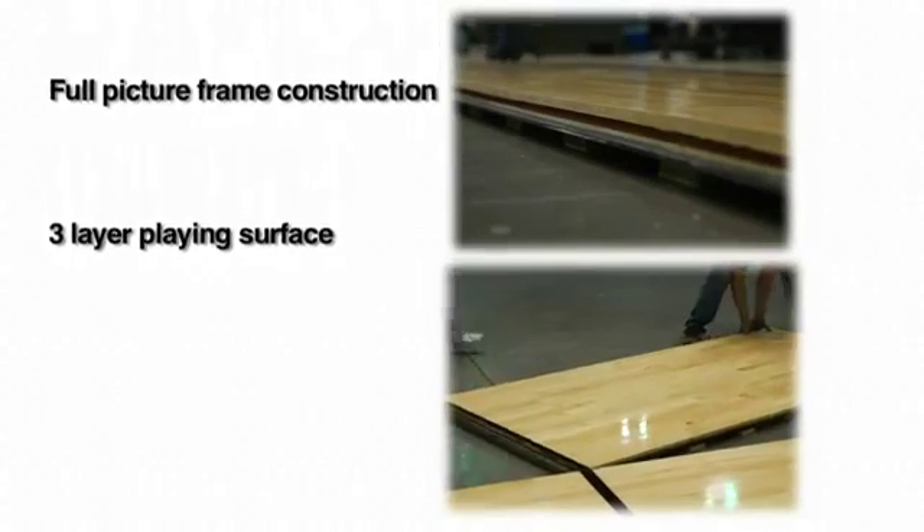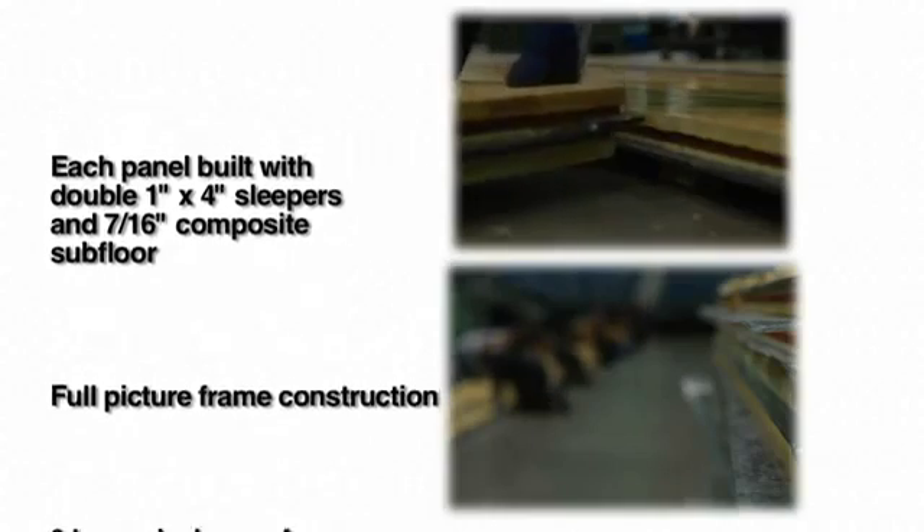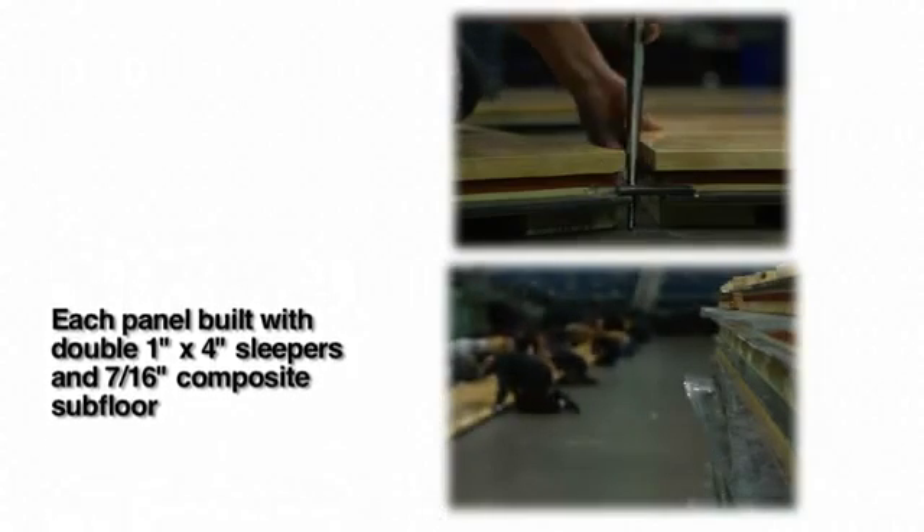Reason number two: Connor builds the only portable floor that truly plays like a permanent. How do we do it? With features like these. Heavy duty construction, including a full subfloor framing and steel tongue and groove construction. Connor is the only portable floor system with a subfloor, providing maximum stability for athletes.